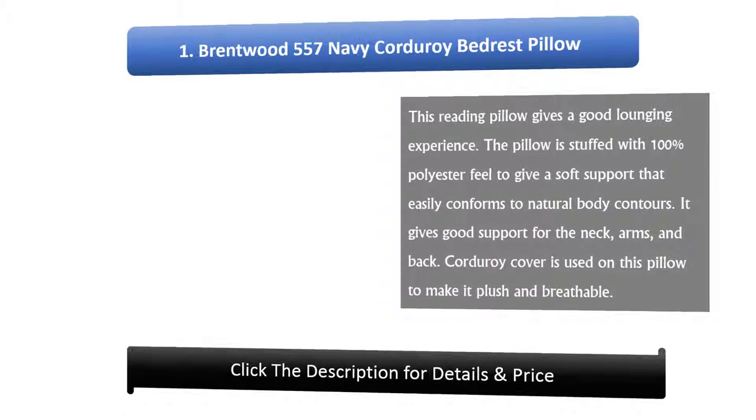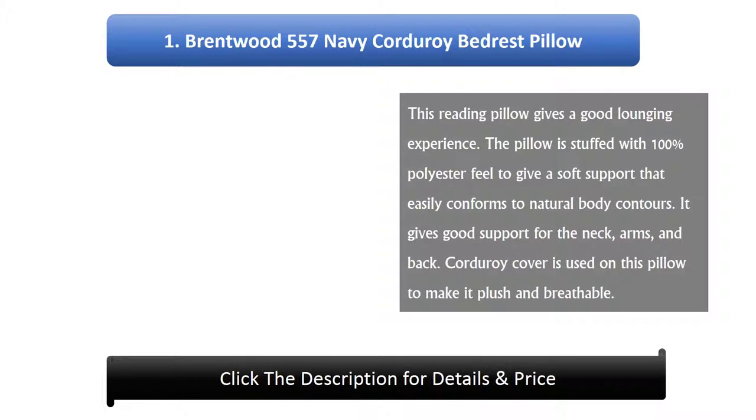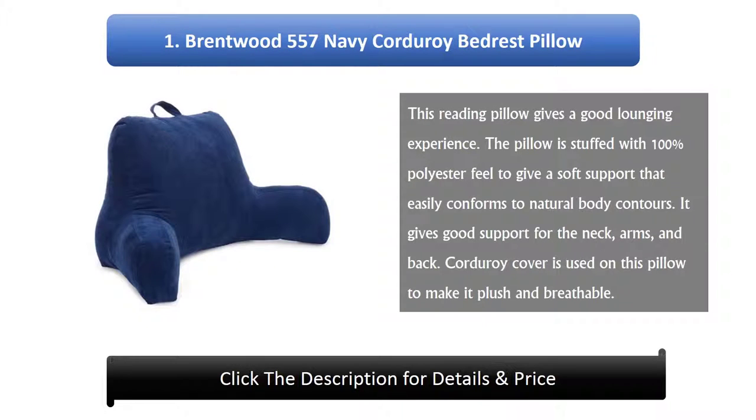Number 1: Brentwood 557 Navy Corduroy Bed Rest Pillow. This reading pillow gives a good lounging experience. The pillow is stuffed with 100% polyester fill to give a soft support that easily conforms to natural body contours. It gives good support for the neck, arms, and back. A corduroy cover is used on this pillow to make it plush and breathable.